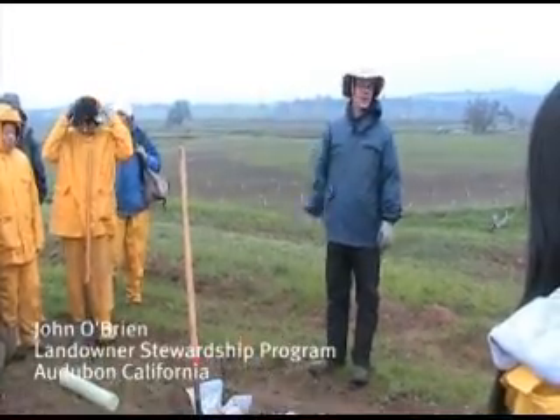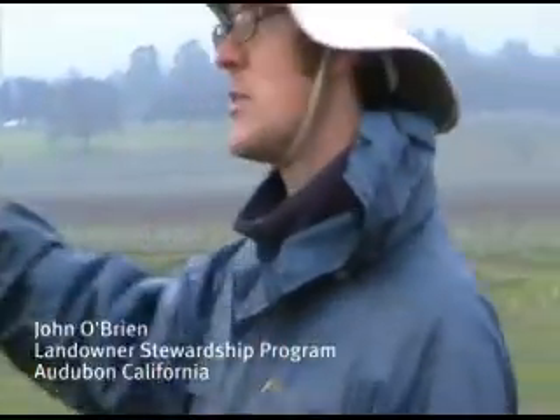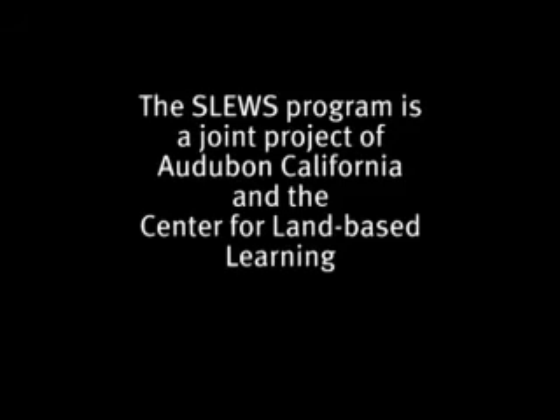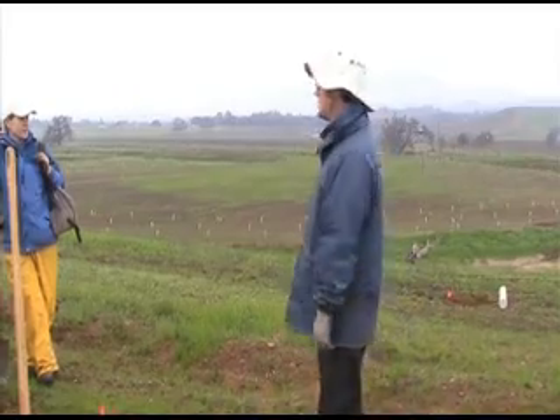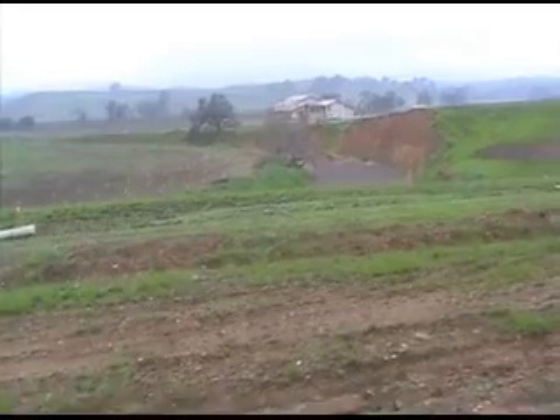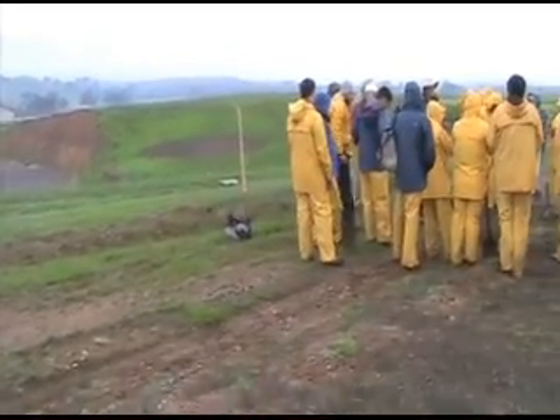My name is John O'Brien, I work with Audubon California, the Landowner Stewardship Program. We do habitat restoration projects like this all around this county, in Colusa County, in Solano County, and really all around the area. What we're really trying to do is create a habitat corridor here for wildlife, for birds, plants, for different mammals, for insects.